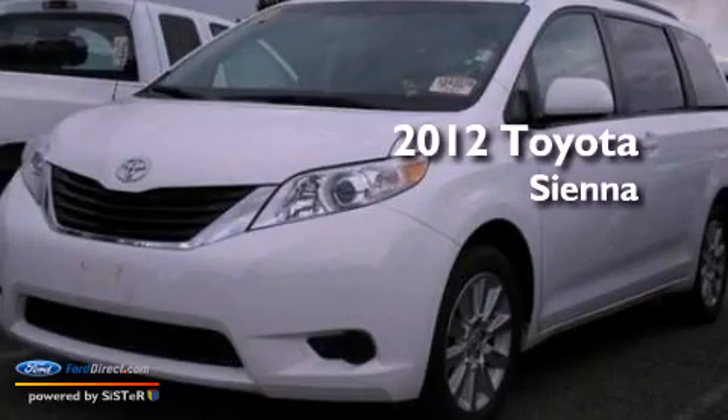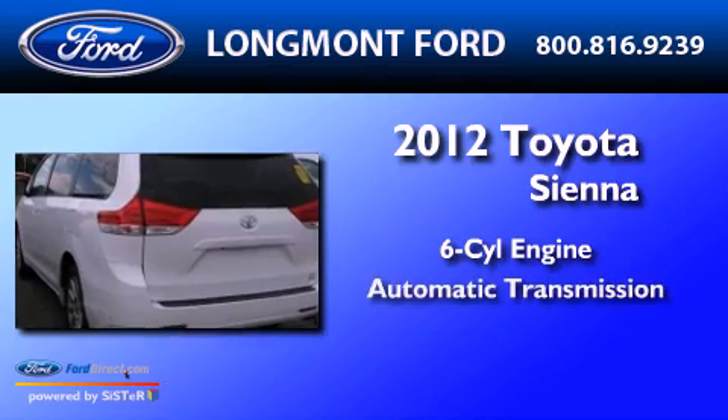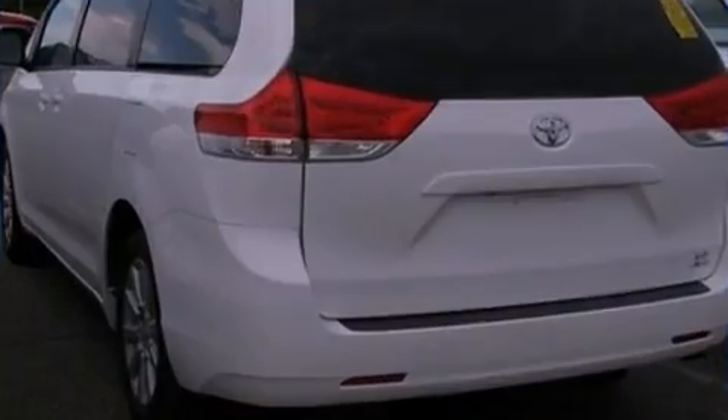This is a 2012 Toyota Sienna. It has a six-cylinder engine, an automatic transmission, and all-wheel drive.